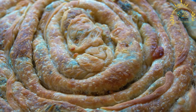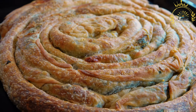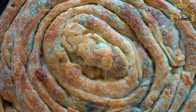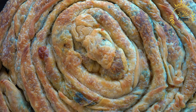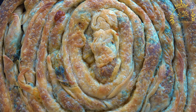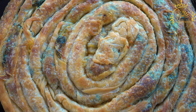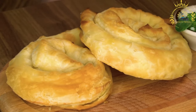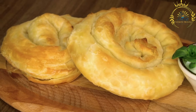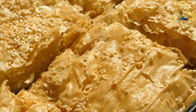To make Burek, the fillings are placed between layers of phyllo dough and the pastry is typically shaped into a large circular or rectangular form. It is then baked until golden and crispy. Burek is usually cut into individual servings and enjoyed while still warm. In North Macedonia, it is a popular breakfast or snack option, often served with yogurt or a side of fresh salad. It can be found in bakeries, street food stalls, and markets throughout the country, and is loved for its crispy texture, flavorful fillings, and comforting aroma.